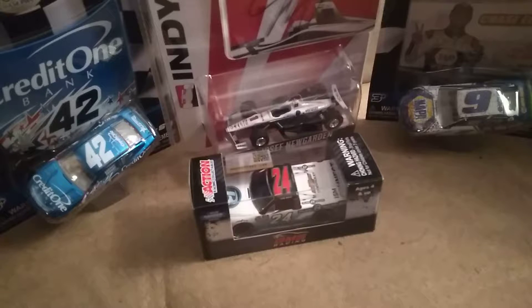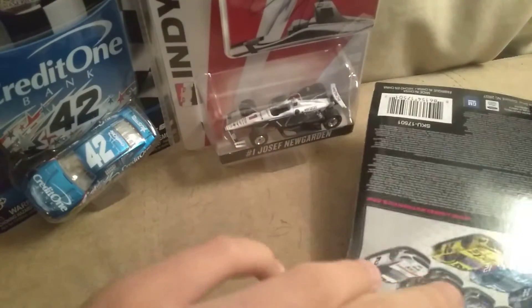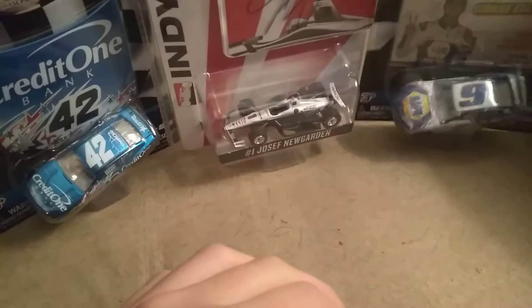How's it going ladies and gentlemen on YouTube? I am Ultimate Speedway and I am back at it with another video. I'm going to be reviewing Brett Moffitt's Plan B Sales Truck. And yes, I do know that I said this would be out yesterday.